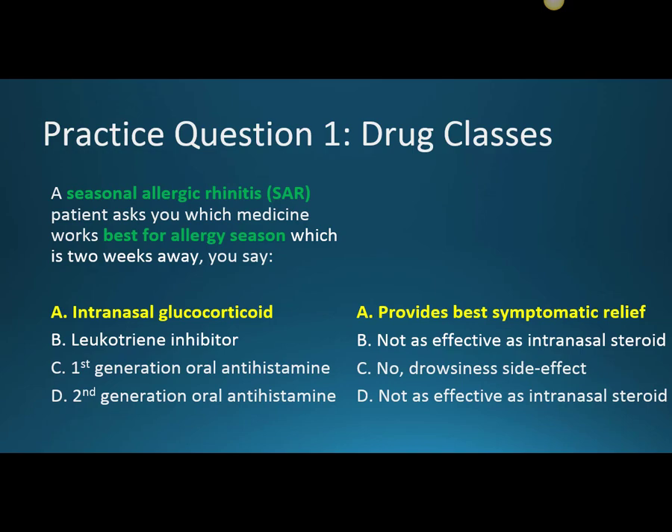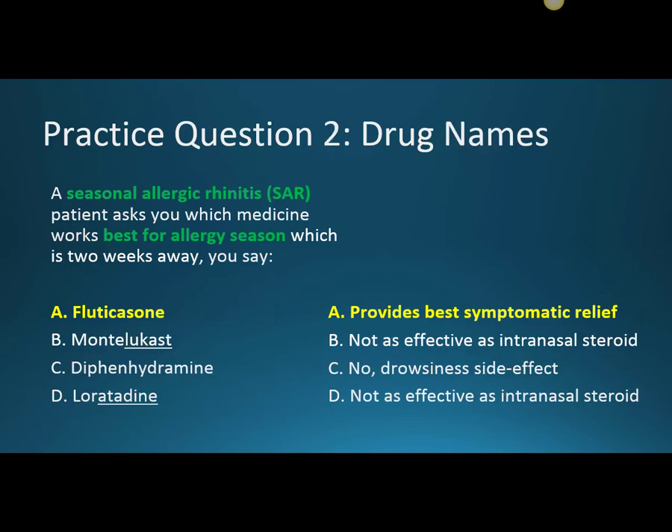We'll stick with the same scenario — the seasonal allergic rhinitis sufferer a couple weeks before allergy season starts — and now talk about the specific drugs. Fluticasone provides the best symptomatic relief. Montelukast is the leukotriene inhibitor — the '-lukast' stem tells us that — and it's just not as effective as an intranasal steroid. Diphenhydramine: we're not going to use something that causes drowsiness when we don't have to. And loratadine — the '-adine' stem reminds us it's second-generation — is just not as effective as an intranasal steroid.